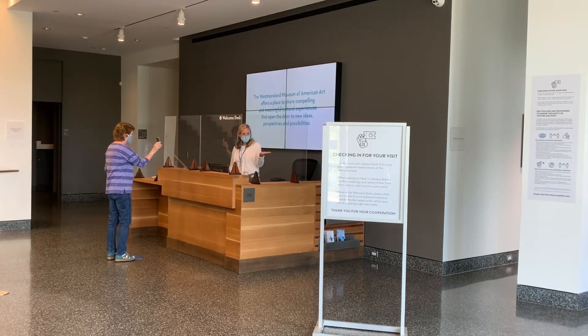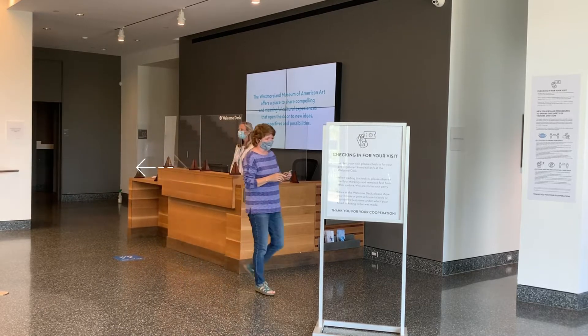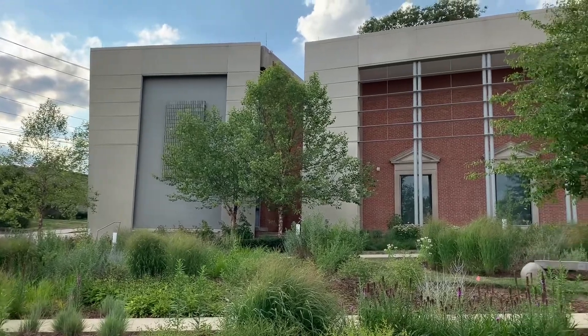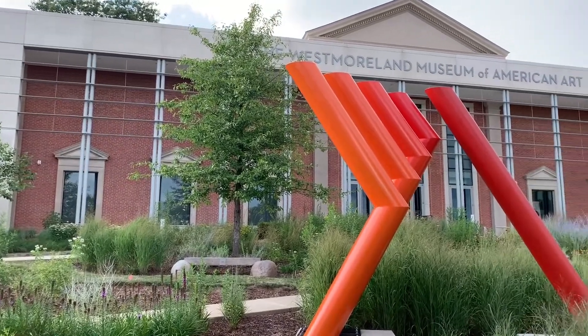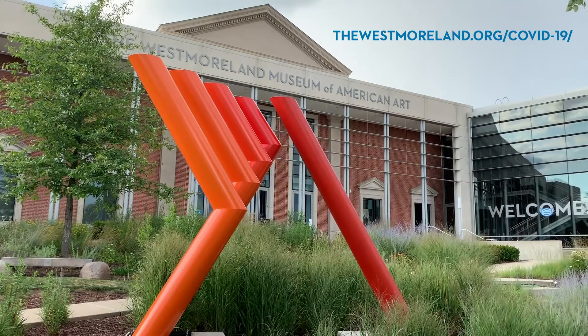Even though things may be a little bit different when you visit, we can't wait to see you in person again — from six feet away, of course. To review all of our new safety policies and procedures before you visit and to reserve your time tickets, visit the museum's website at www.thewestmoreland.org/COVID-19.